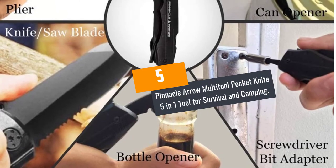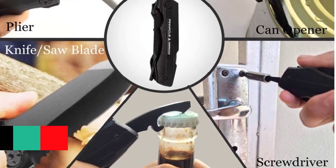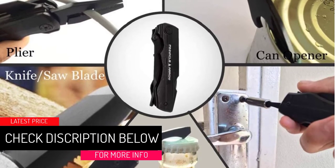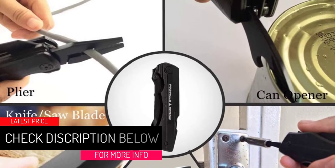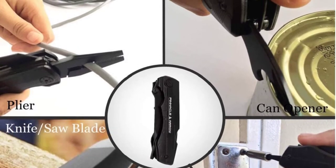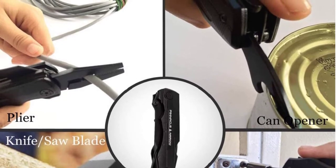At Number 5: Pinnacle Arrow Multi-Tool Pocket Knife 5-in-1 Tool for Survival and Camping. The Pinnacle Arrow is a tactical pocket knife that is cheap, decent and has a very basic design. It is made with 420C stainless steel rust-proof materials that make the knife long-lasting and have high hardness.